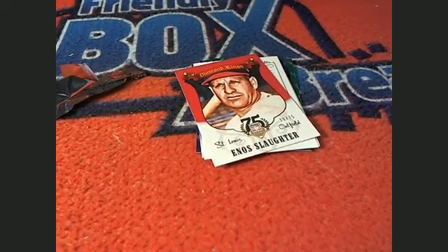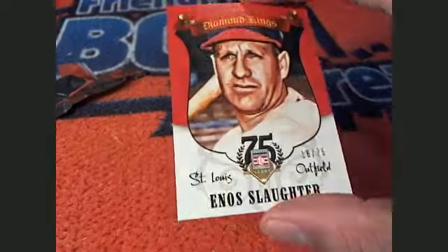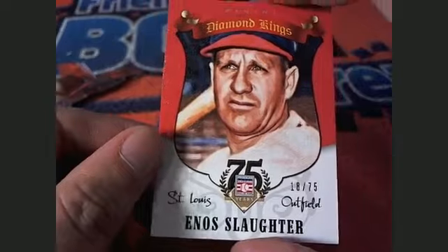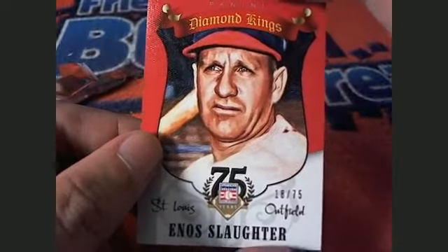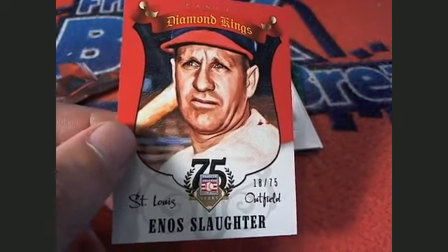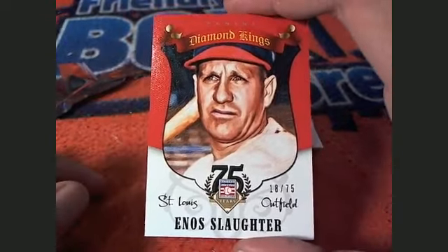Here's an Enos Slaughter, St. Louis — it's going to be a Cardinal. And this is James B who pulls this one. 18 of 75, everybody, on this one. This is special — the last one that we did wasn't numbered, that I could see anywhere. This one, however, it is numbered — 18 of only 75. James!